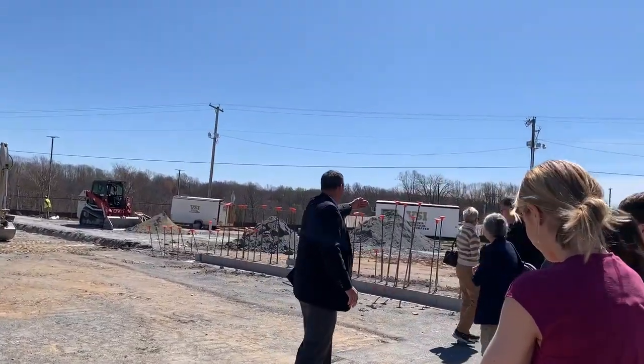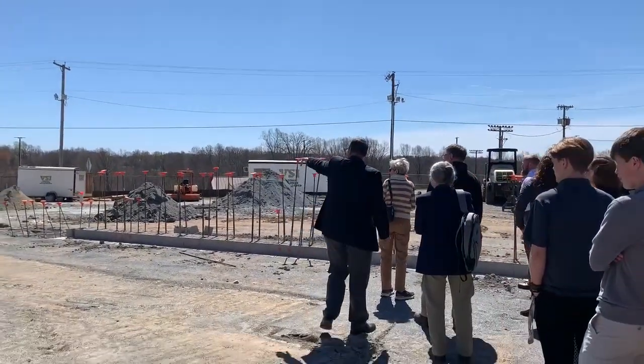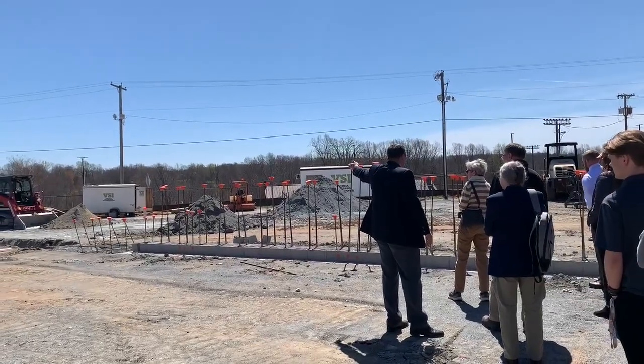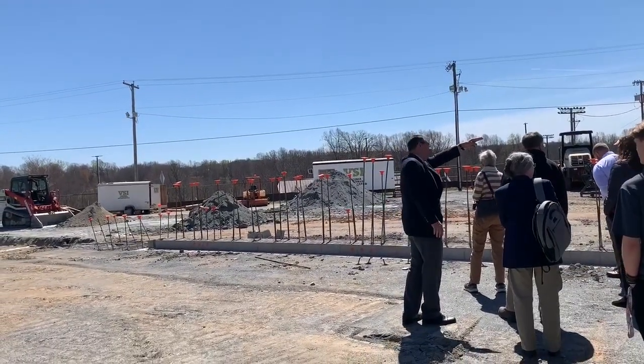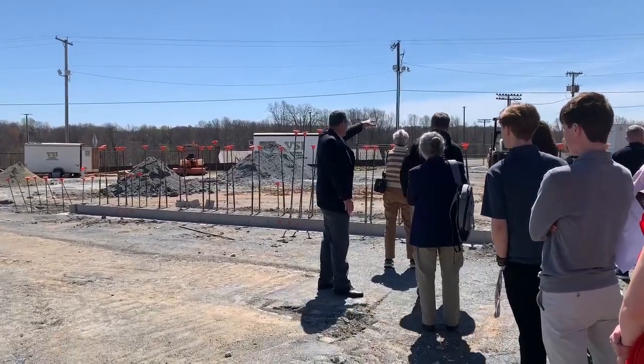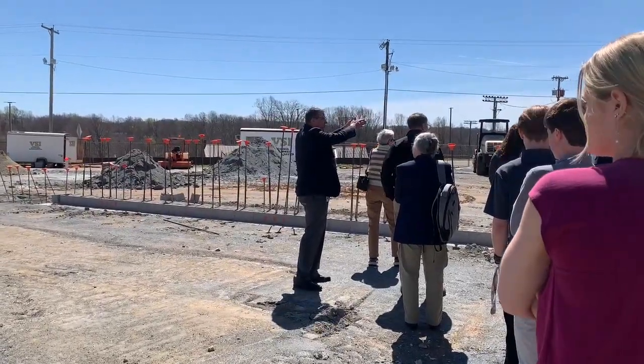Behind this wall is where the dining commons will be. So you'll come into the school where that box is sitting — the elevator sitting up in kind of the door of the school. It will be lined up with the existing doors of the school, the main entry, and then you'll come in and there will be this dining commons, a large common space here, and then it will tie back in through the existing kitchen too.